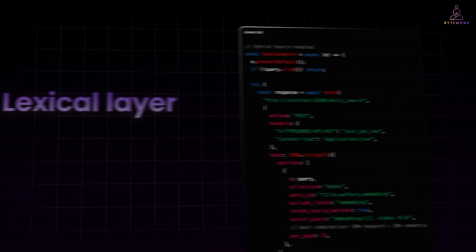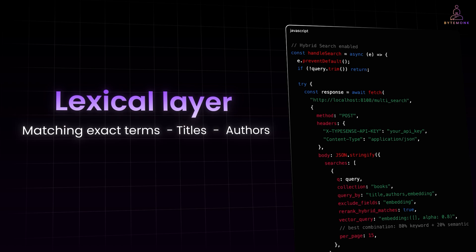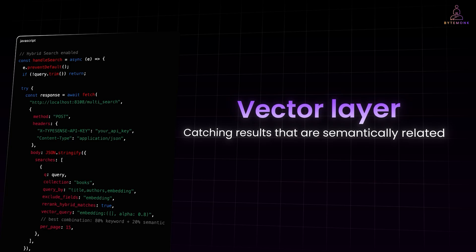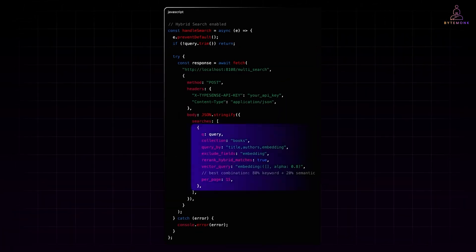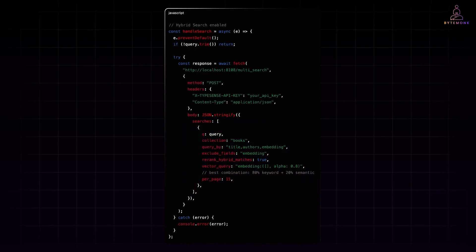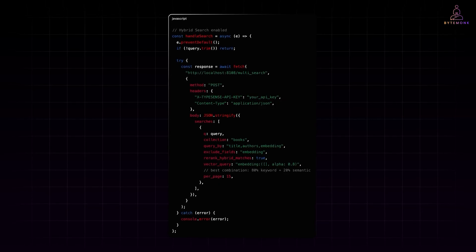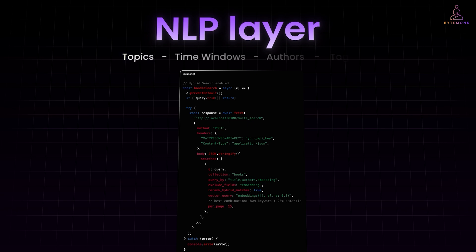Think of it like this: the lexical layer handles precision — matching exact terms, titles, or authors. The vector layer handles meaning, catching results that are semantically related even if the words don't match exactly. The alpha 0.8 inside the vector query defines the balance between the two: 80% weight goes to keyword relevance and 20% to semantic similarity — a sweet spot that feels accurate yet conversational. This one block of code makes your search engine think a little more like a human. In production, replace the quick parser with a small NLP layer that detects entities such as topics, time windows, authors, and tags — to separate meaning from plain text so the search step can use both.